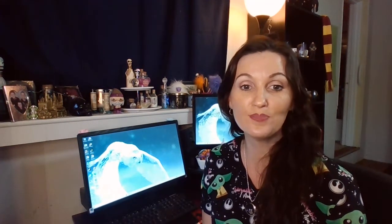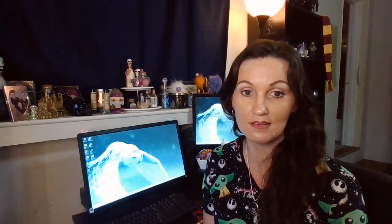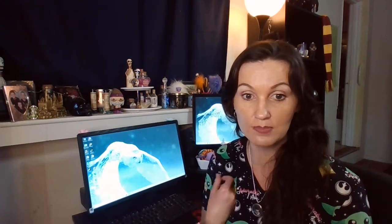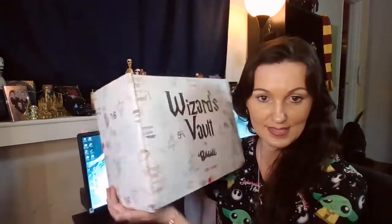Hey everyone, welcome back to my channel. I am Cheryl Lynn and today I'm gonna do something a little different. This video is me literally just getting off work and getting home from grocery shopping, so I'm still in my scrubs — don't mind all that.